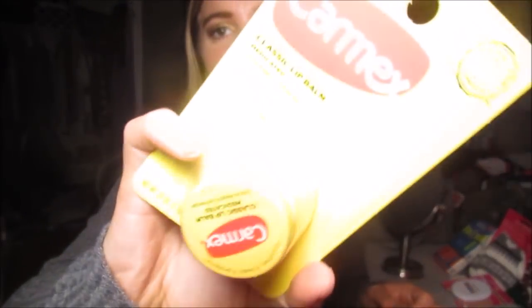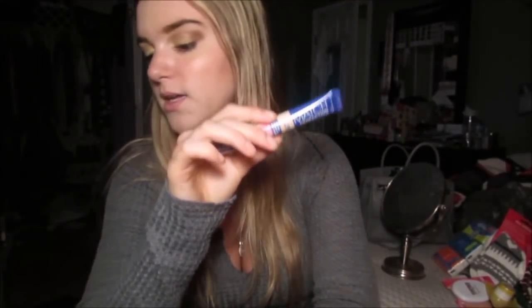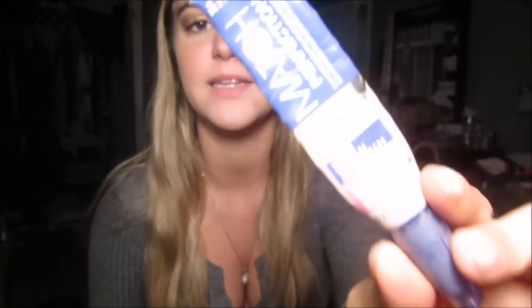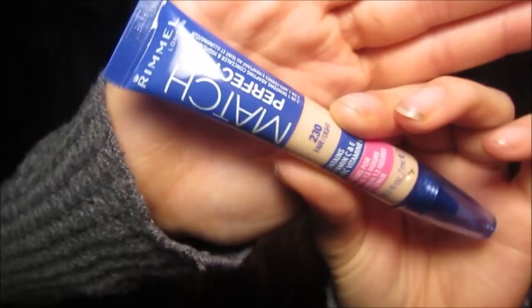I picked this up because it was 98 cents — just this cute little pot of Carmex. I just thought it was cute. Then I got a new Rimmel Match Perfection Concealer because mine is almost gone — I'm literally squeezing the life out of it. Mine is in 230 Fairlight. This is literally the best concealer ever; I freaking love this stuff. I swear by it — I've gone through like five tubes of it.